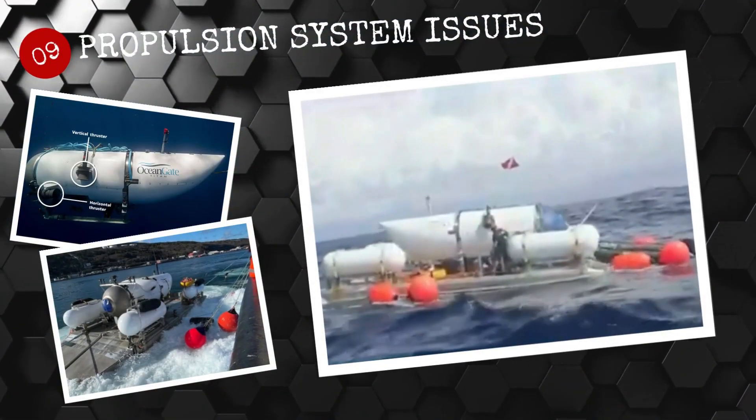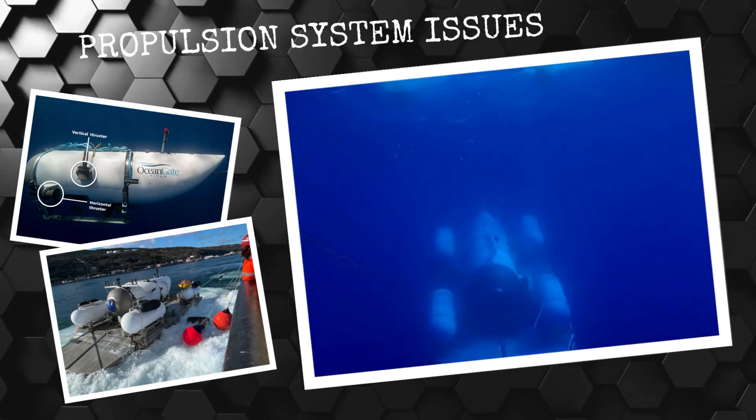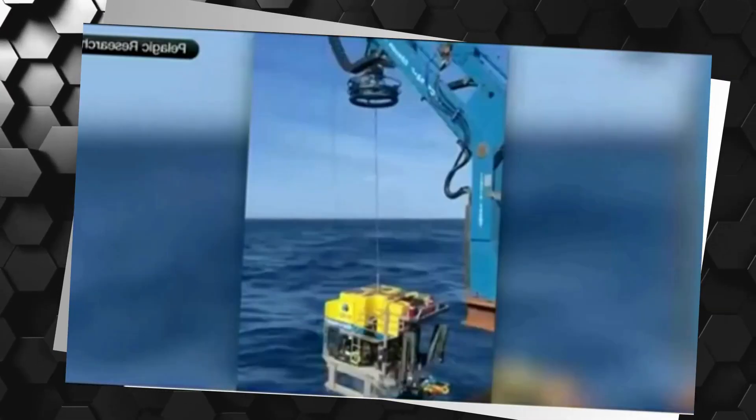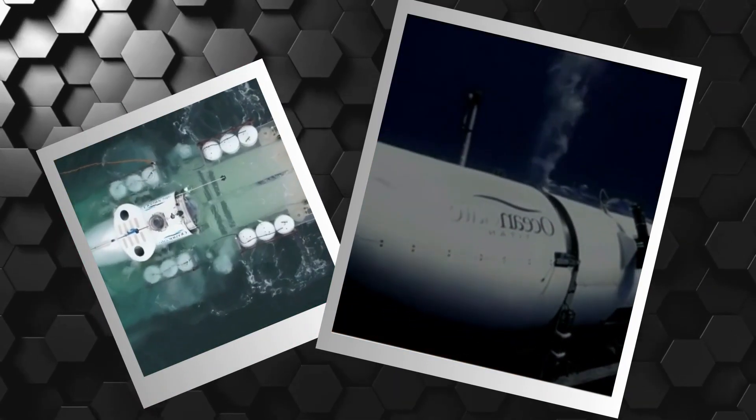Number 9: Propulsion system issues. Another issue with the Titan was its propulsion system. The design of the submersible was such that it was only able to move forward, not reverse or turn. This could have made it very difficult for the crew to maneuver and steer away from potential hazards during their mission.